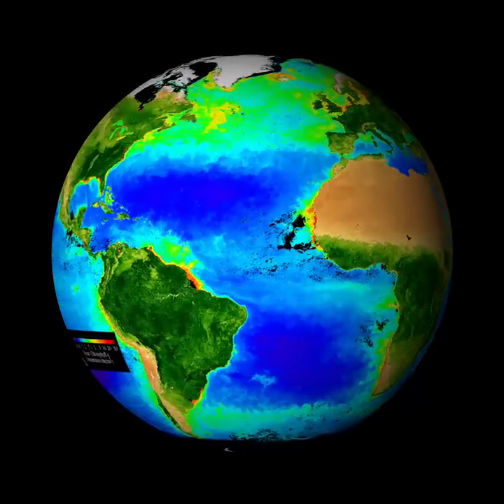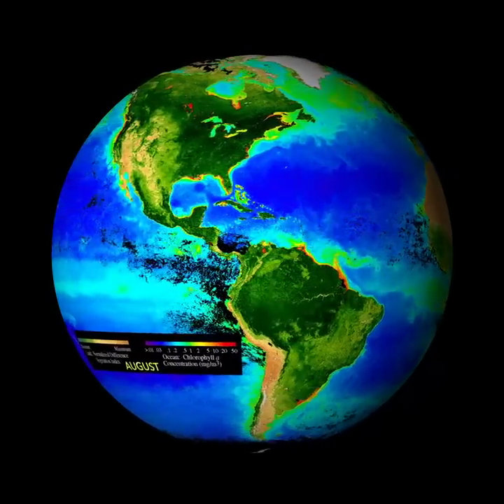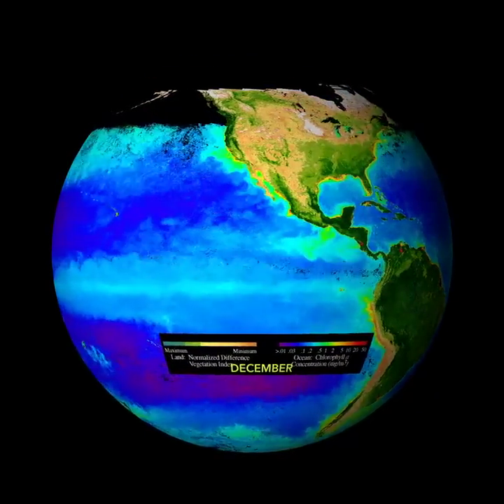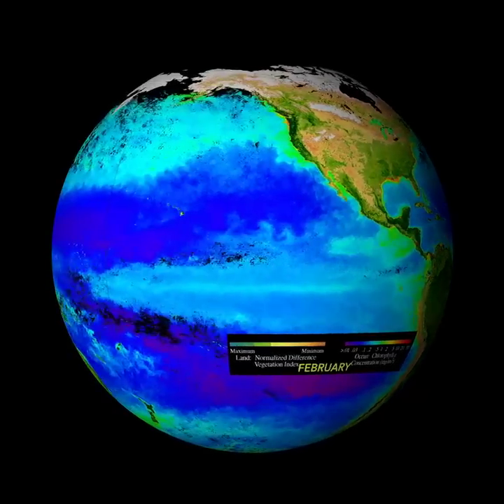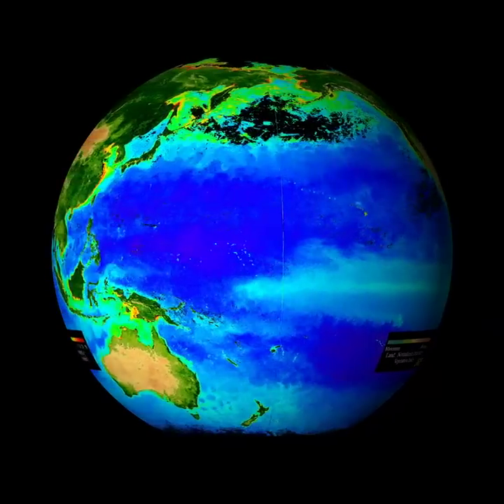Sunlight provides energy to fuel the growth of green plants on land. If you look carefully, you'll see changes in the color of the ocean that follow the seasons as well. Phytoplankton or algae in the ocean also use energy from the sun for photosynthesis.